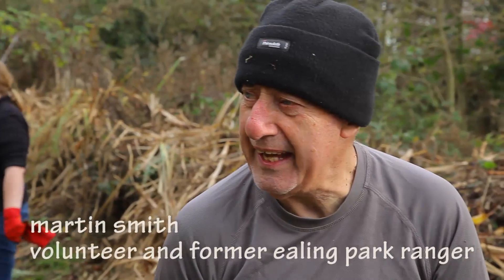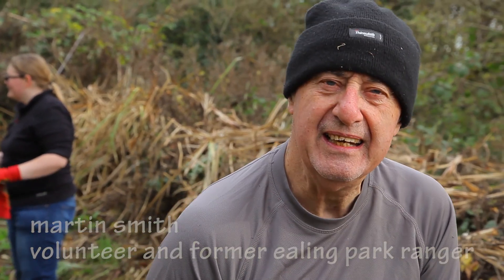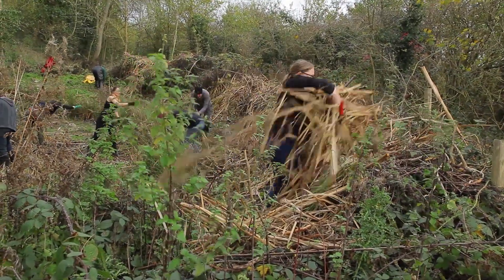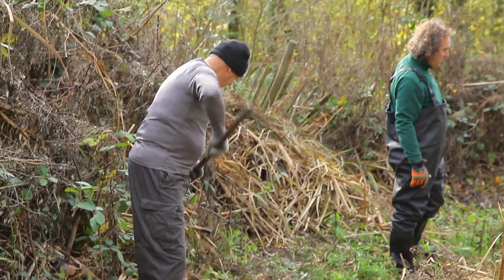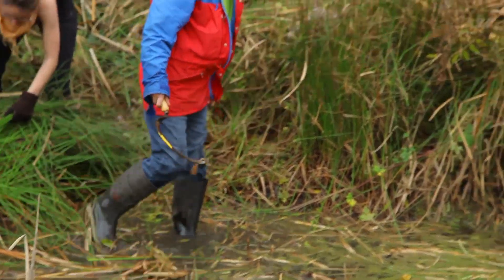When this pond was cleared, the surrounding vegetation — shrubs and bramble — were cut down, and you have to lose it somewhere. One of the best ways is to build a dead hedge from that material. That provides nesting places for birds and insects, and it very quickly rots down — in two or three years it will have actually disappeared back into the ground.